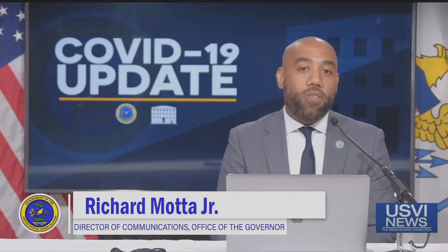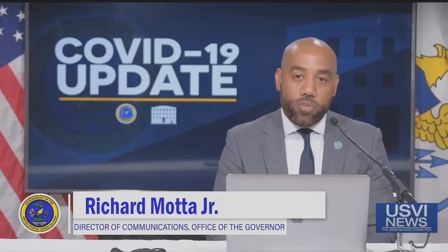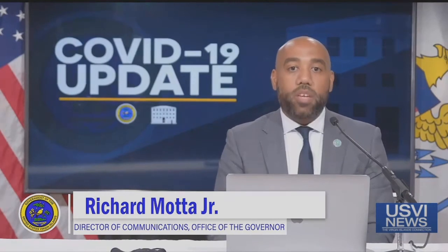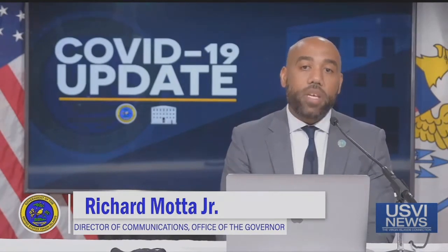Make sure you build a kit, make a plan, and sign up for our VITEMA alerts to get the most up-to-date information. For suggestions on what you should have in your hurricane preparedness kit and other helpful tips on how to make your home hurricane-ready, visit VITEMA.vi.gov.